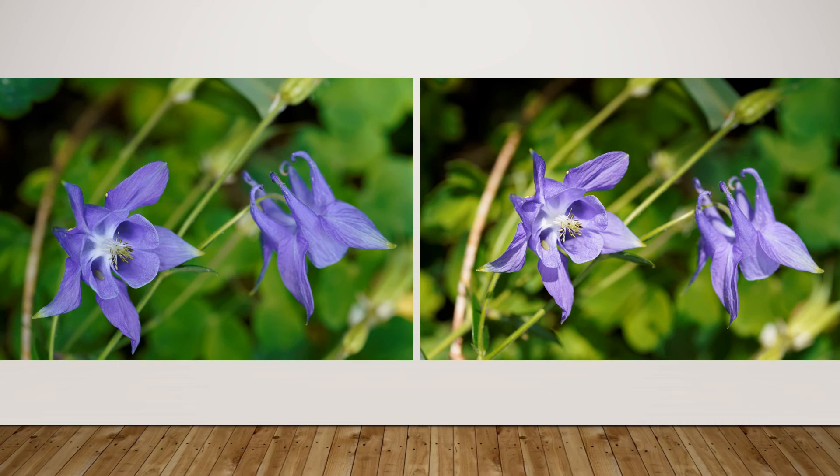Notice how the light activates that stem in the background on the right. Even though I really like the light on that photograph, an element that is kind of dull and diffuse on the left has become a more prominent line and it's starting to be distracting.